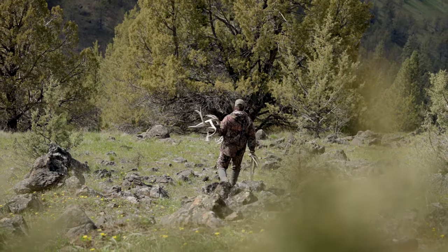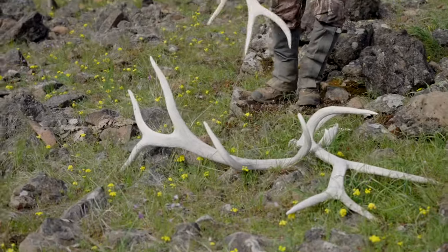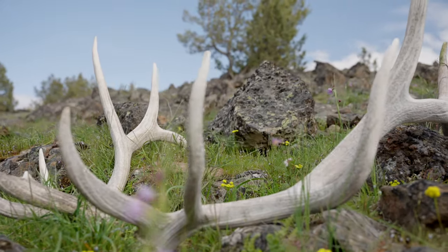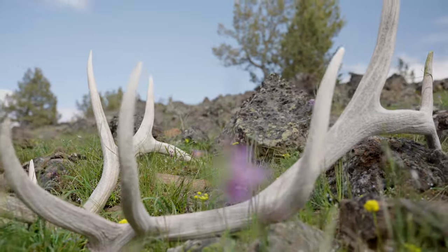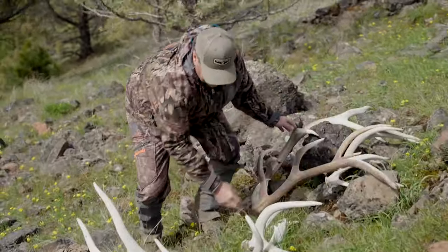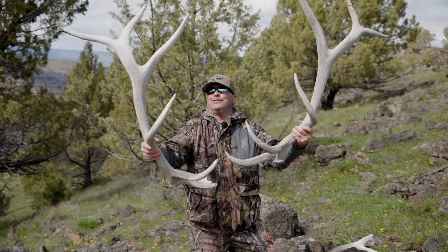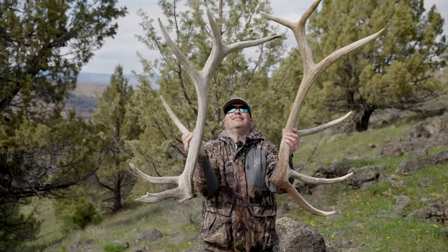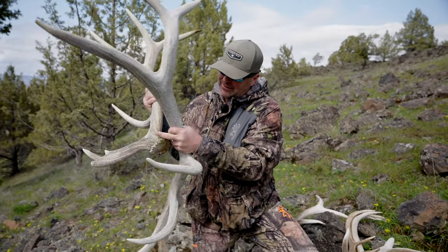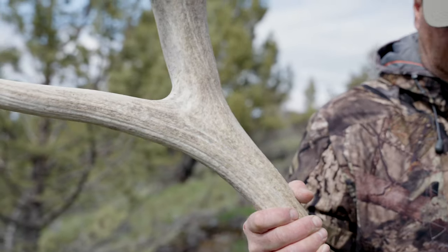Oh my gosh, that's a big horn. That is the coolest sight ever. That's a good one. This is a big set right here, but I think these are bigger. Look at that — first time they've ever been picked up. That's a toad right there. That's the biggest one for the trip. Heavy, big. They weigh a ton, even though they're bleached. I mean, who cares, right? Oh my gosh, woohoo!